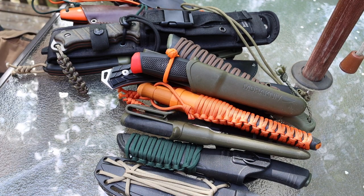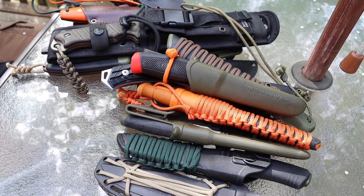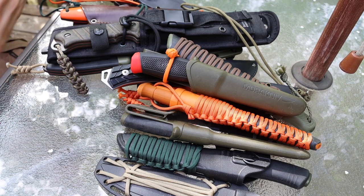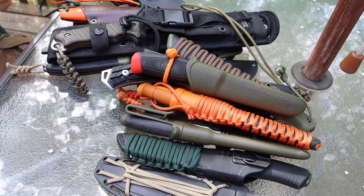I'm going to list them in the description below with price points and how you guys can contact me if you want any of these knives. Definitely let me know and reach out — we can work something out. Anyways guys, as always, God bless and I'm out.